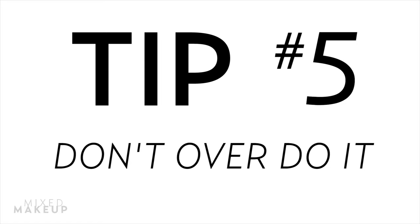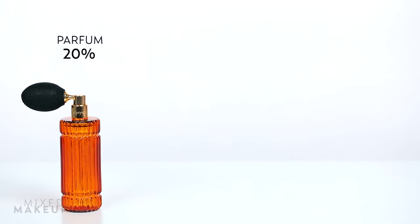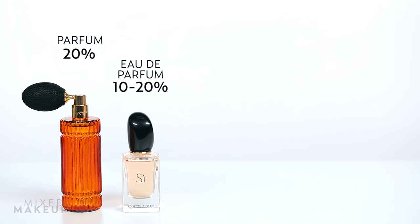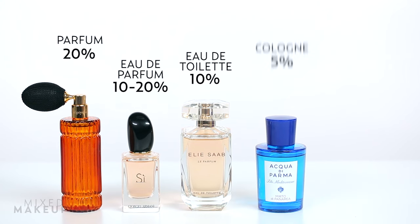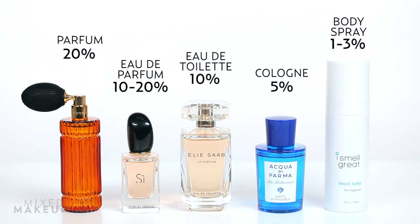Tip number five: don't overdo it. You've been in an elevator with this person — or within a mile of them — and that scent is strong. The strength also depends on how concentrated your perfume is. Parfum contains about 20% fragrance oil. Eau de parfum is about 10 to 20% fragrance oil and what most people consider perfume — they also smell much stronger in the heat. Eau de toilette is a lighter scent great for summer or the office, made of about 10% oil. Cologne is really light, containing about 5% oil. Body sprays can be worn all over to freshen up, made with 1–3% oil. When using a strong fragrance, maybe just give it one good spritz.